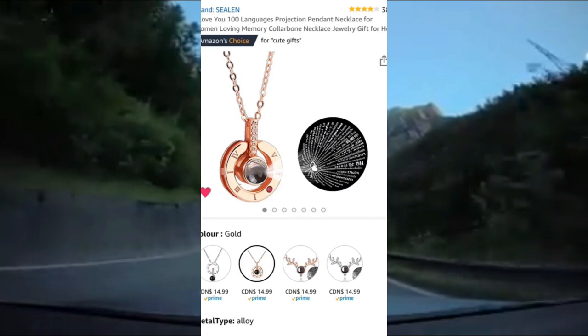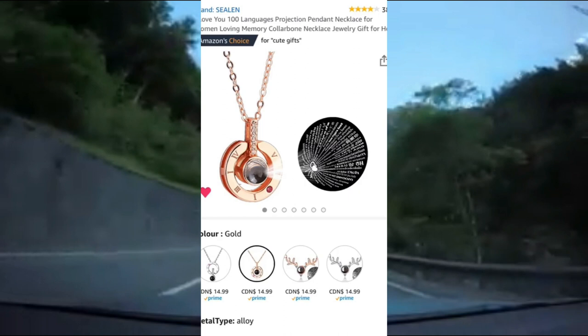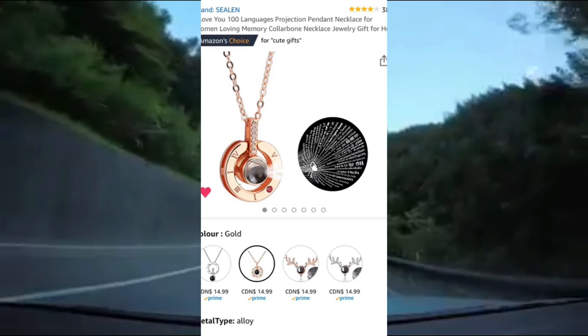And finally, this beautiful necklace. Inside the pendant, the words 'I love you' are written in a hundred different languages. It's a beautiful and thoughtful gift, comes in several different styles, is rated 4 out of 5 stars on Amazon, and it's Amazon's choice for cute gifts.